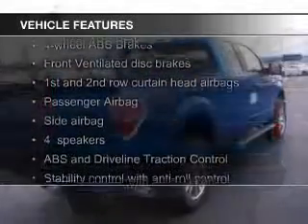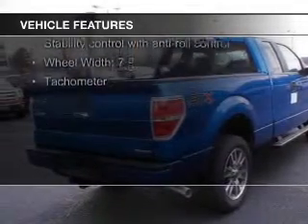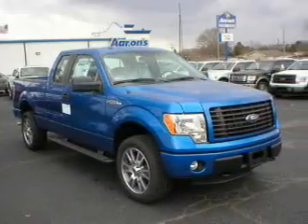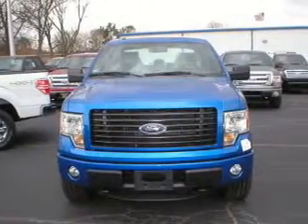The features include Sirius XM satellite radio, cruise control, split rear seats, privacy glass, air conditioning, power door locks, power windows, power mirrors, and power steering.